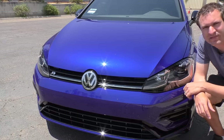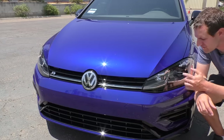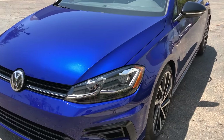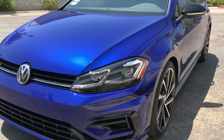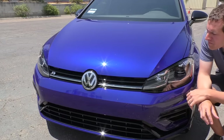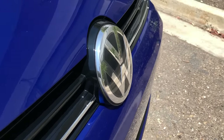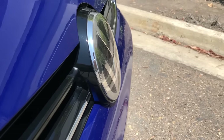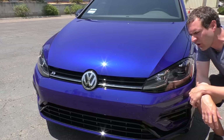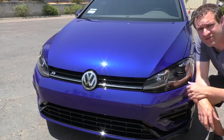Speaking of the headlights, one thing I absolutely love about the look of this car is the turn signals when they're on — you get both of them lighting up and they just look so modern and cool. The VW badge in the front is encased in something because that is the adaptive cruise control sensor. This car has adaptive cruise control, so even though it's a $42,000 Golf, it has adaptive cruise, which is a nice feature.